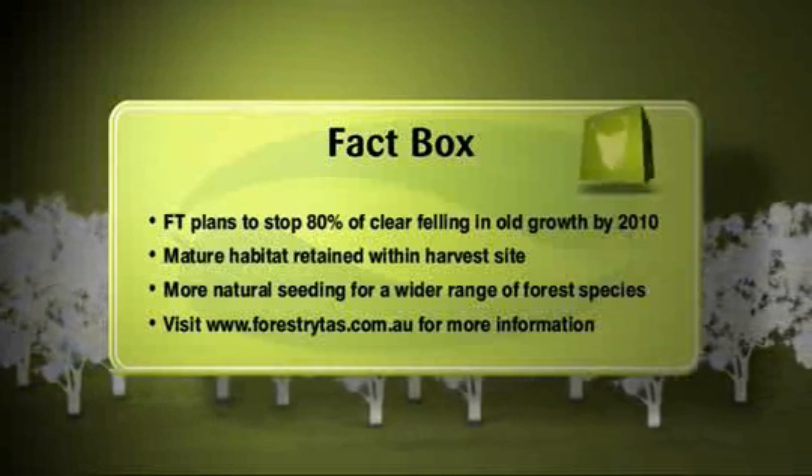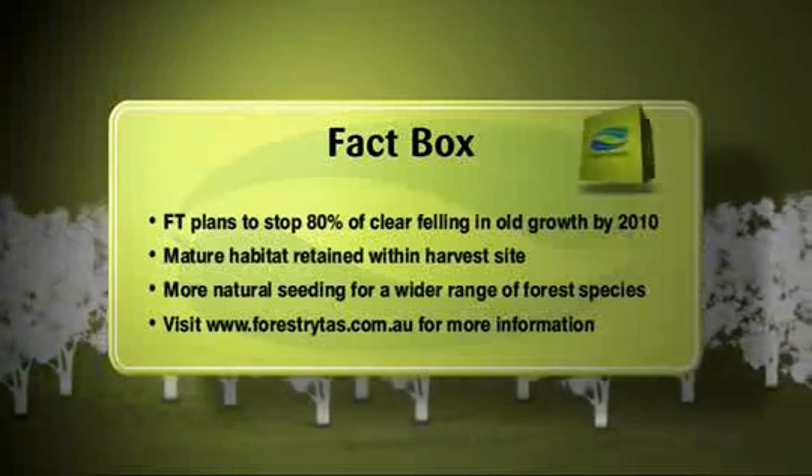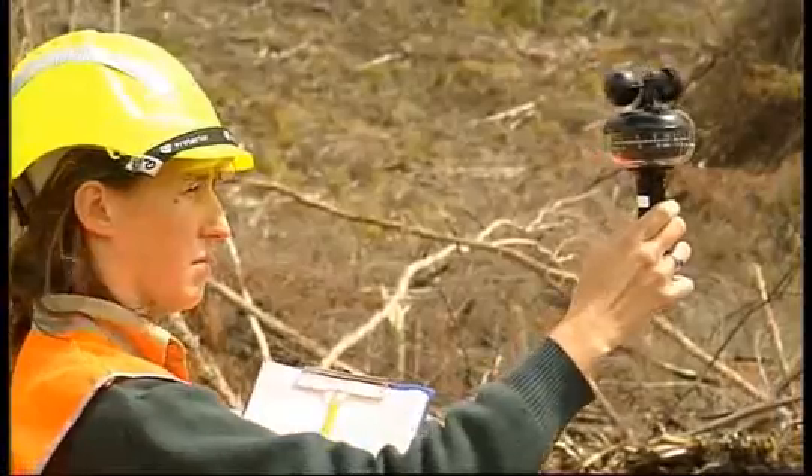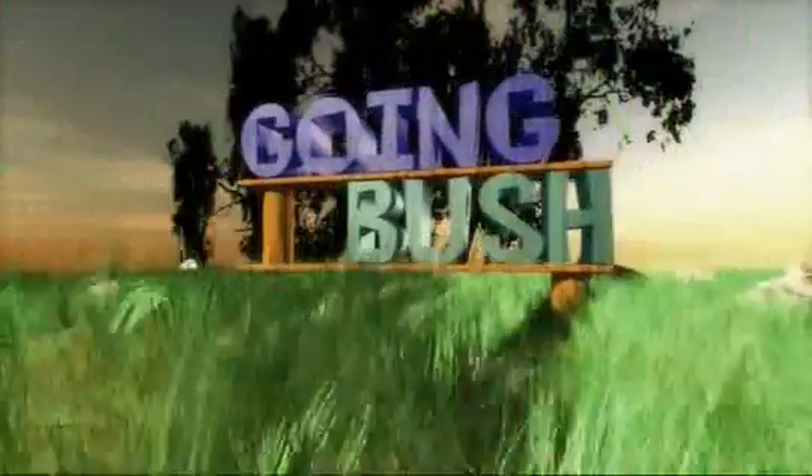If you'd like to learn more, jump onto the Forestry Tasmania website at forestrytas.com.au. Still to come on Going Bush: head to head in a forestry fish-off, and the behind-the-scenes work to stop your washing line smelling of smoke.